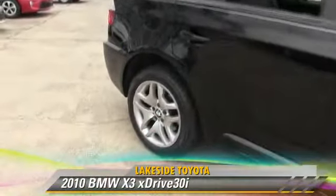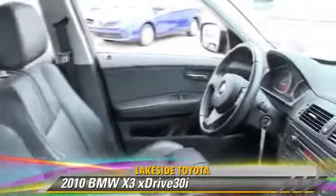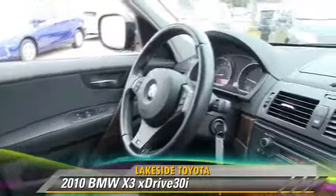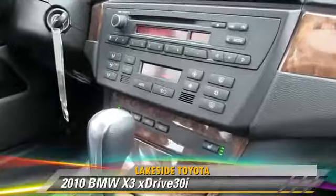The 2010 BMW X3 3.0i, powered by a 3-liter 6-cylinder engine with a 6-speed automatic transmission. This vehicle, with fewer than 60,000 miles on the odometer, gets up to 24 miles per gallon.